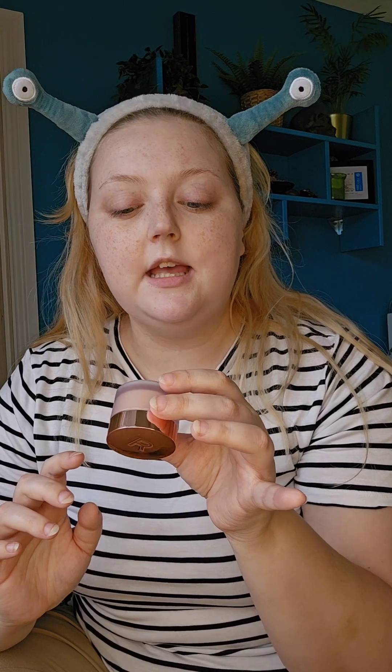I have a bunch of different products to try, so come along for the ride. The first one I'm gonna do is an under-eye corrector by Revolution. Obviously it's light to medium because I'm pale, but I'm sure there are other shades.